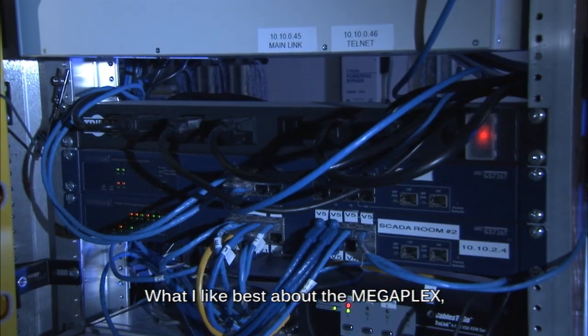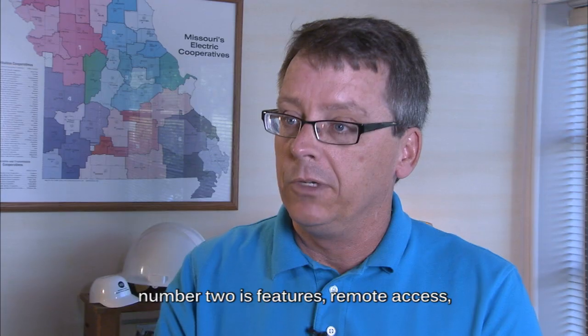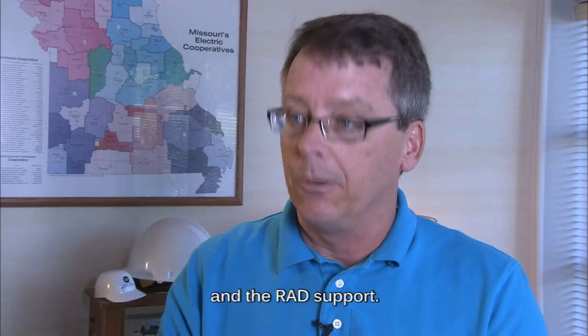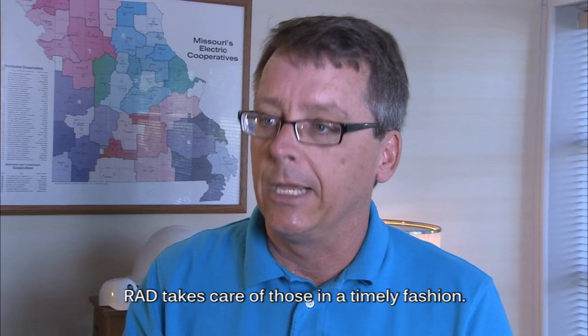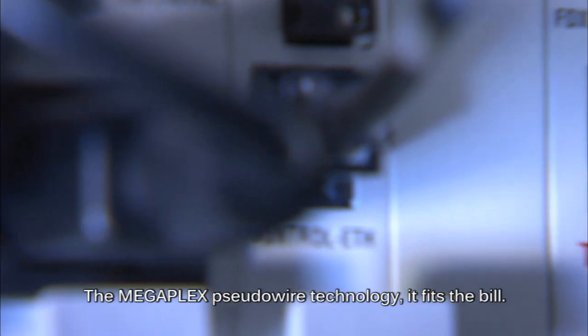What I like best about the Megaplex is, number one, cost. Number two is features and remote access and the RAD support. The items are under warranty. If we've had any issues, RAD takes care of those in a timely fashion. The Megaplex pseudo-wire technology — it fits the bill.